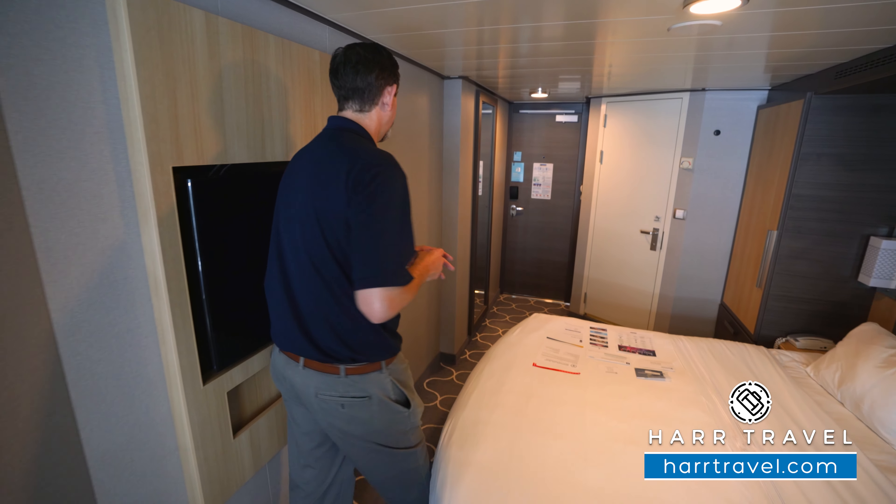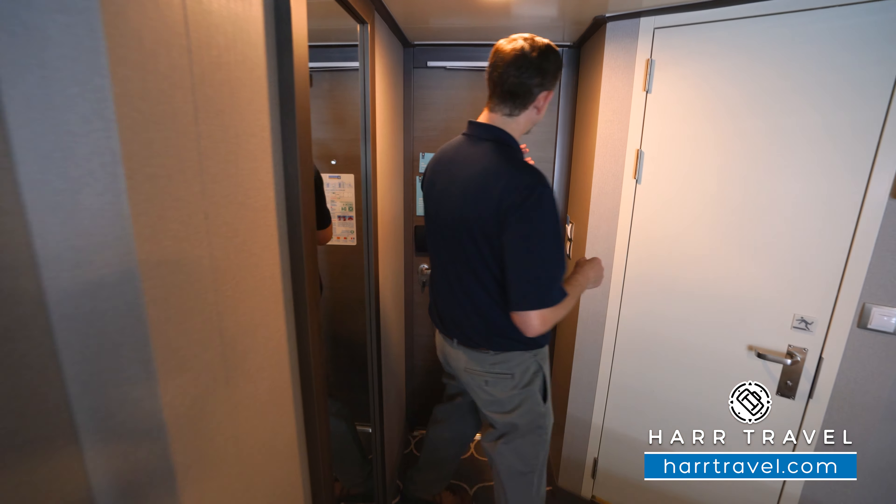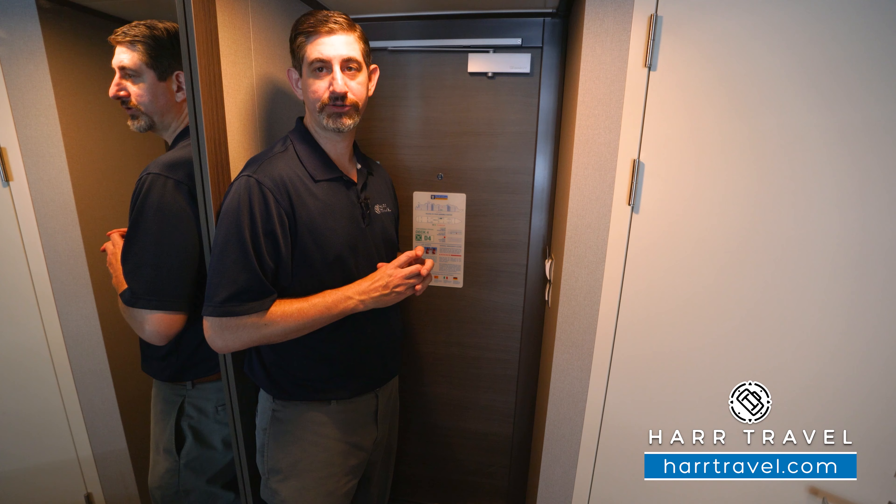Now let's tour the room. On the left side here, you've got a floor-to-ceiling mirror you can use to get ready, and then you have this power-saving device where you want to put your key card in to activate the electrical in the room.